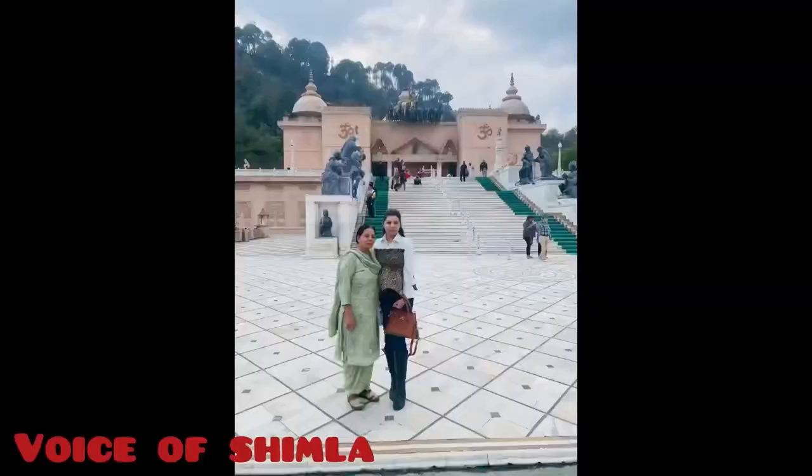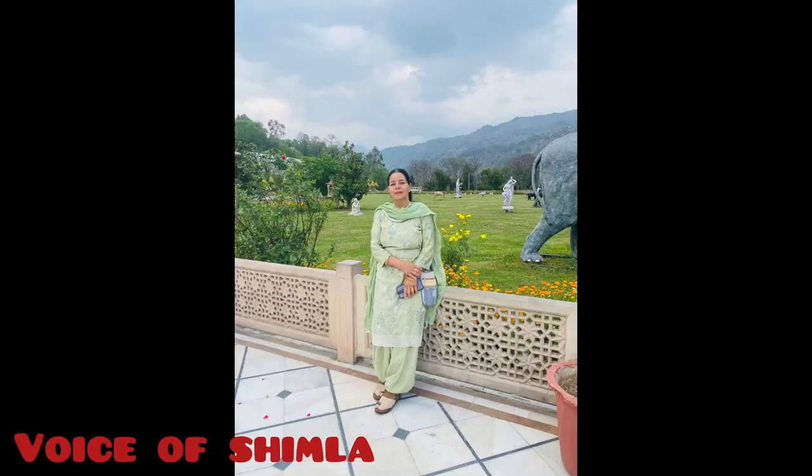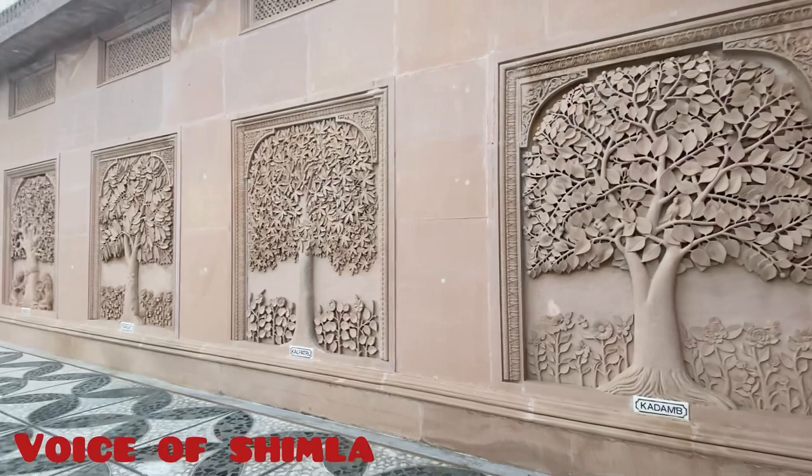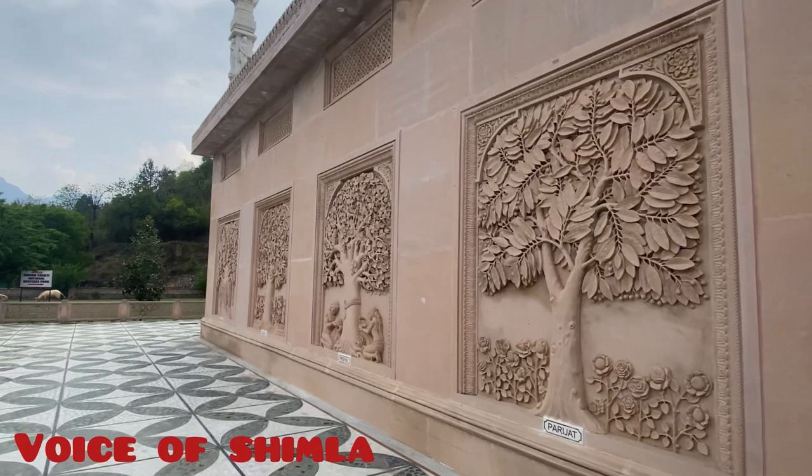I was so happy and feeling so lucky that I had my mom with me to tell me everything about these trees. On the left-hand side we have kadam, kalpataru, parijat, peepal, mango, and banyan.